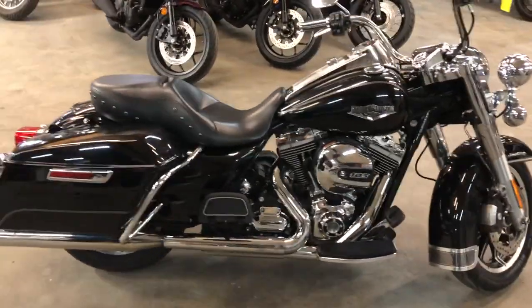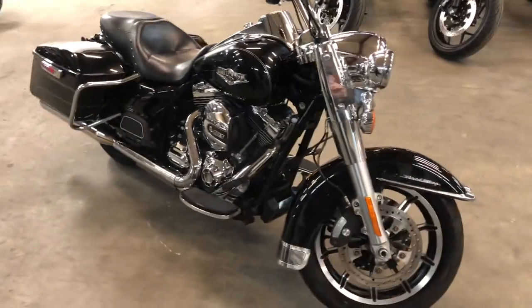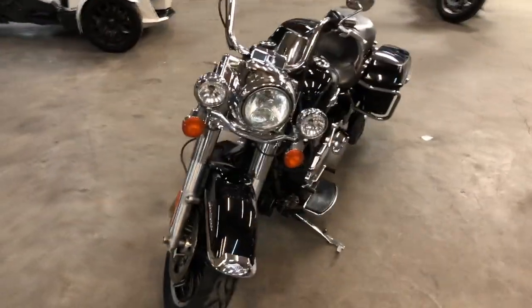Don't miss this one. That's a 2015 Road King, only $10,999. Give us a call, we'll get it done. 810-648-9500.